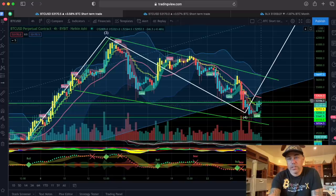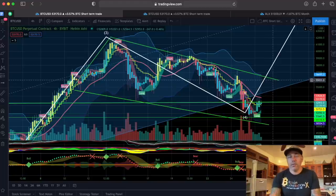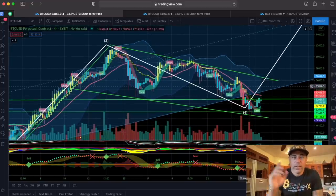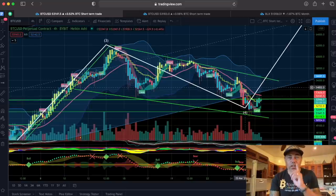This was a falling wedge pattern. We bounced from this green line and I see us going up. If we break this red line — that would be 55k — we go up, come back down, retest again, and then go up, maybe targeting 70k. That is how I look at this chart.